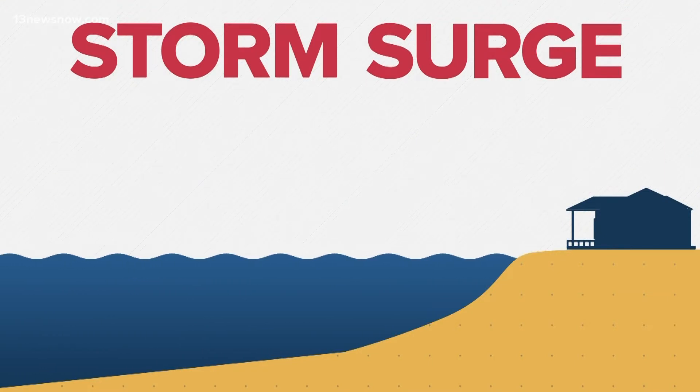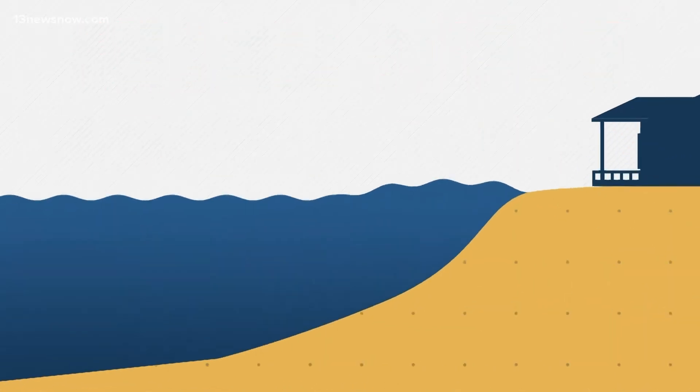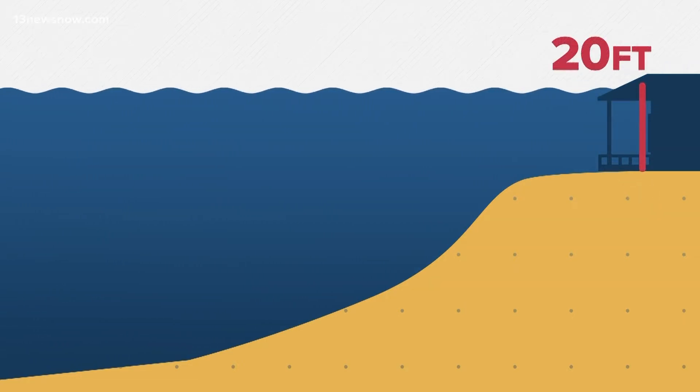Storm surge happens when strong winds blow over the ocean or gulf, causing the water to pile up. That can cause the water level to build anywhere from several feet to well over 20 feet above normal levels.